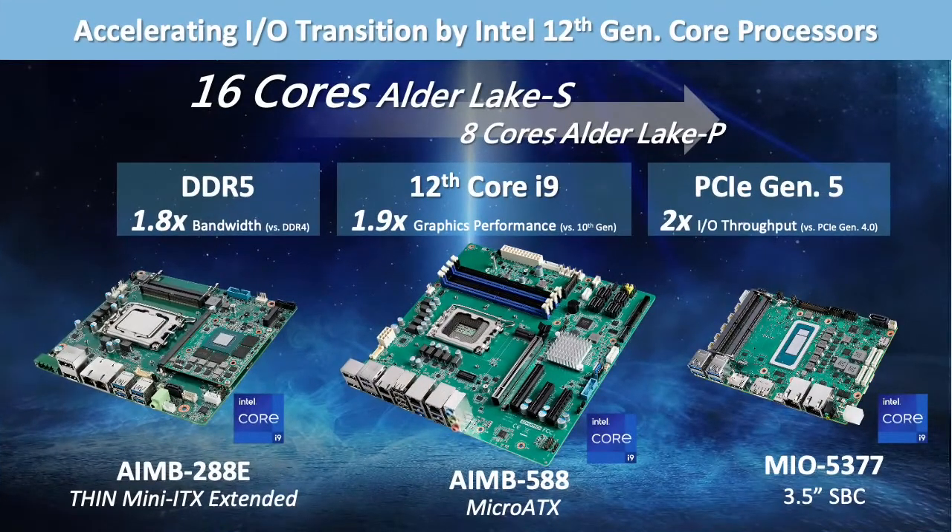Advantech develops a series of industrial motherboards and 3.5-inch embedded boards with Intel 16-core 12th Gen Core i processors, helping customers accelerate the IO transition in IoT applications, deploy new devices or upgrade existing devices easily, with the latest computing core technology in industrial standard form factors.